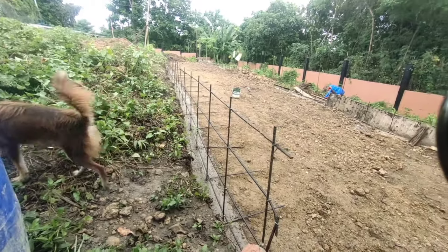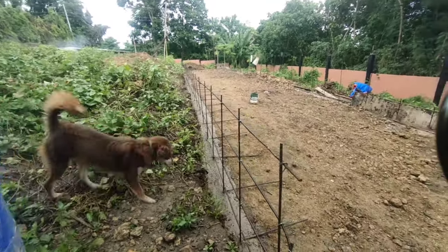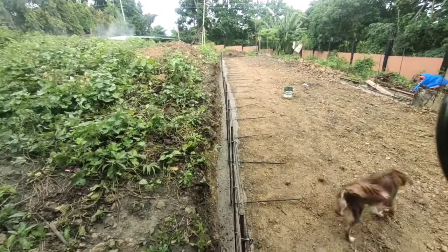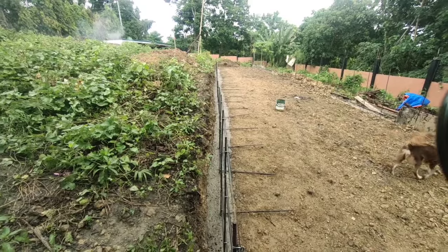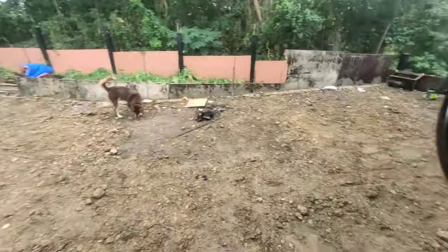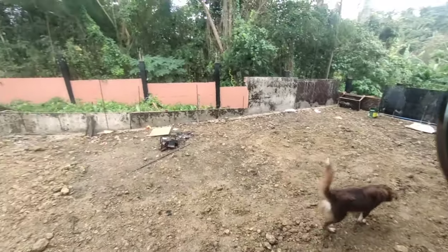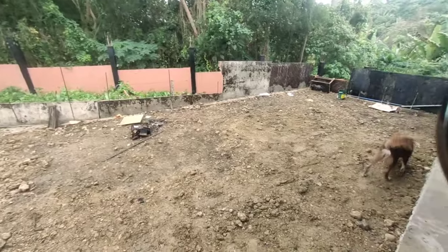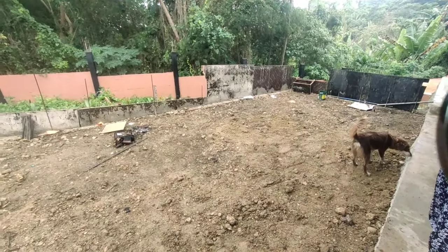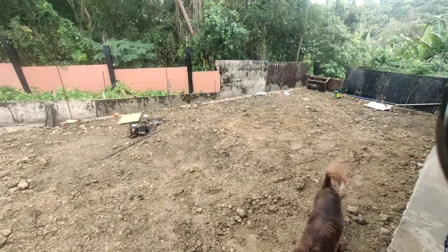Yeah, it's starting to take shape, this roadway. And from what I understand, it'll be starting concreting up there this week, working backwards to here. Maybe they'll be happy enough to compress it down with the wooden stumps they've got, and maybe they'll pour the concrete on this part as well. But we'll wait and see.